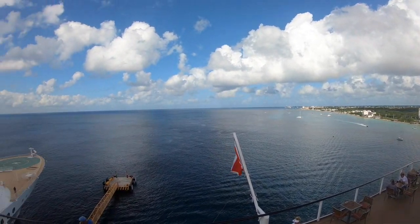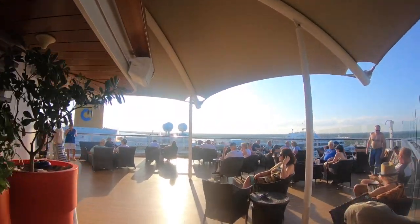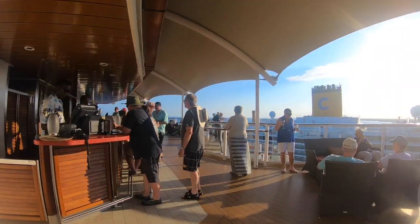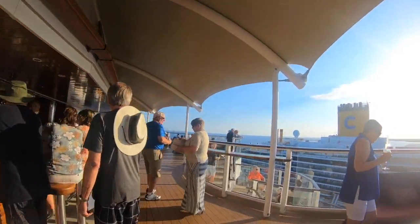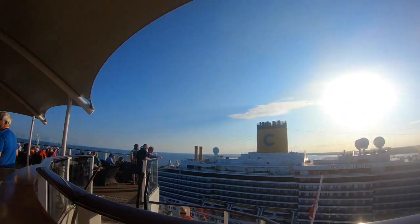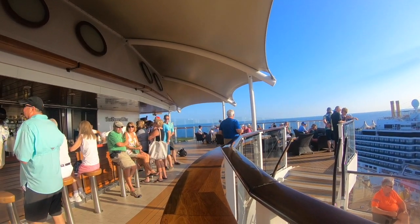The Sunset Bar looks down over the aft of the boat and sits above the buffet area, so why not grab your food and come sit up here? One side is smoking and the other is non-smoking, so it suits both preferences. This really was my favorite place to end the evening and watch the sunset go down.